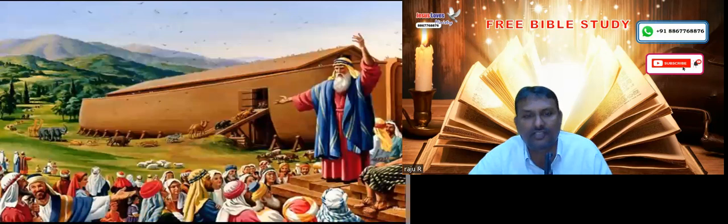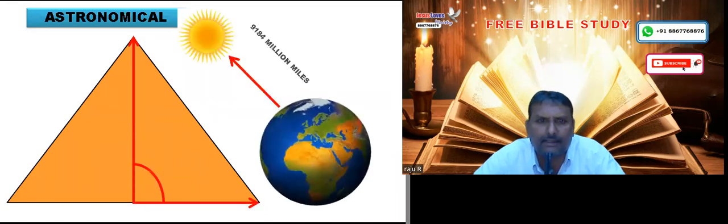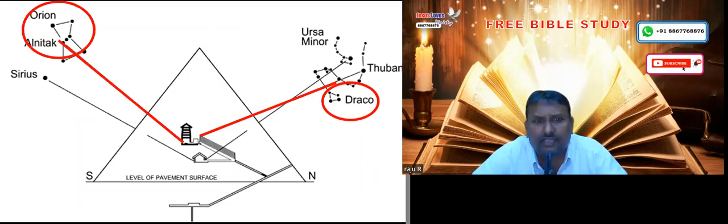The measurements of the Great Pyramid of Giza coincide with the structure of Noah's Ark, the Tabernacle which we studied last week, and the Temple of Solomon. It is amazing how this correlates with these God-built structures on earth. Moreover, the distance between the Sun and the Earth is given in the relationship of the perpendicular angle of the pyramid. There are air passages in the pyramid, and those air passages point exactly to two different constellations — one is Orion, mentioned in the Book of Job, and the other is Draco.